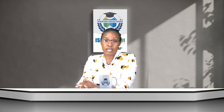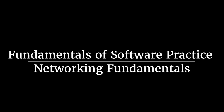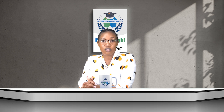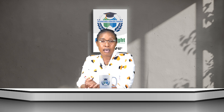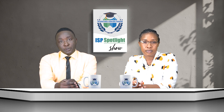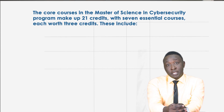Let's delve deeper into the coursework, starting with the foundation courses. All students are required to complete two core courses: Fundamentals of Software Practice and Networking Fundamentals. These courses provide a solid foundation for your cyber security studies and are worth a total of four credits. As a bonus, if you have strong existing skills in these areas you may be eligible to waive these requirements by taking a proficiency test, which can save you time and credits.